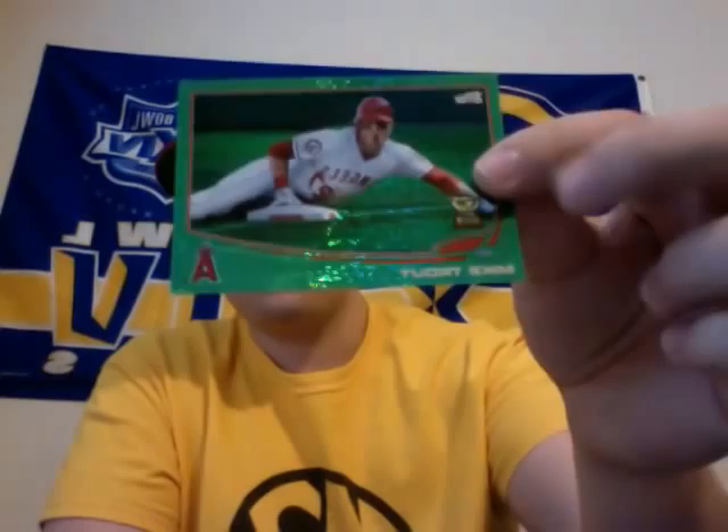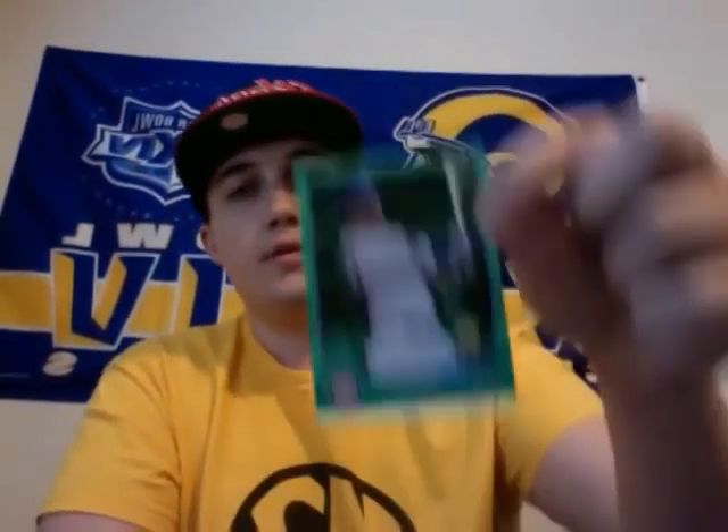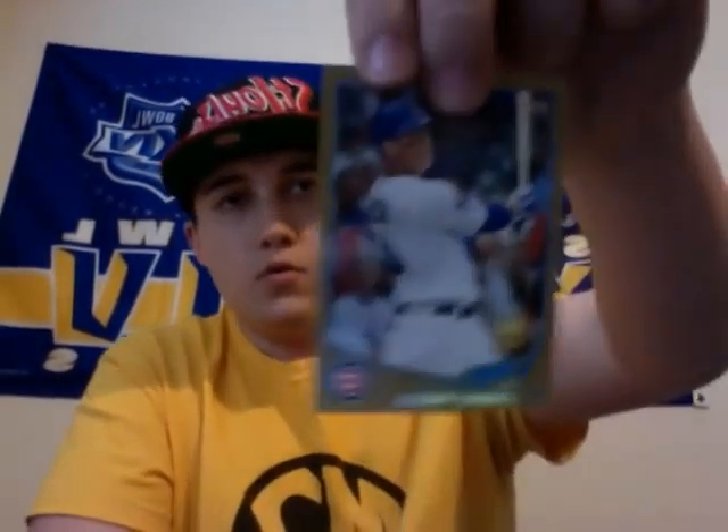All of this is from 2013 Topps, or a good chunk of it. You've got the Mike Trout Emerald Gold Star Rookie. Pretty nice. Anthony Rizzo Gold Star Emerald Rookie. Anthony Rizzo Gold, numbered to 2013. And you've got the Bryce Harper, serial numbered to 2013. Just the gold.